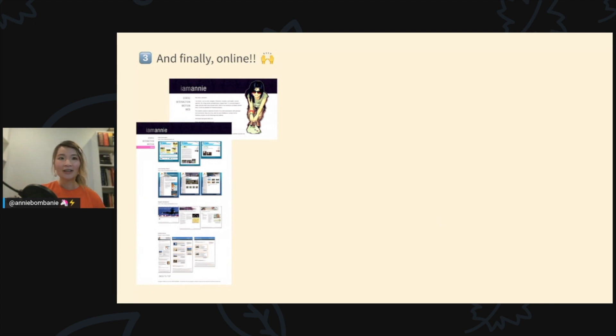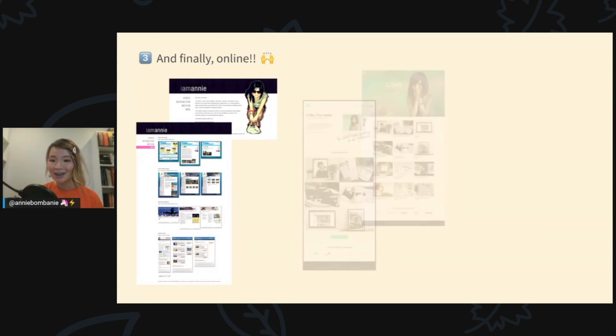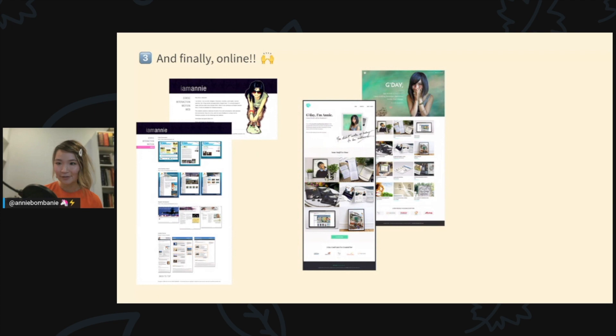From those early portfolios, my work finally moved online through various iterations of websites. I built my very first one in Notepad — just HTML and CSS. When I moved to Canada from Japan, my second portfolio was a WordPress site based on a paid theme called Uncode, which I heavily customized with my very poor CSS skills at the time.